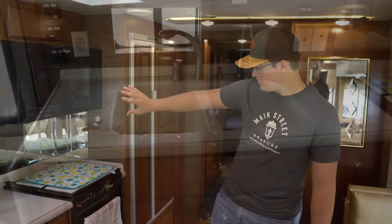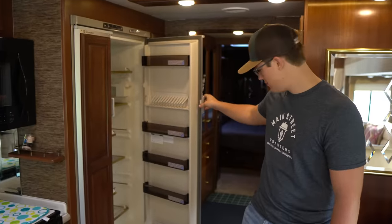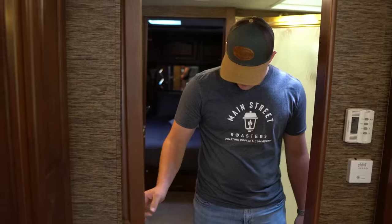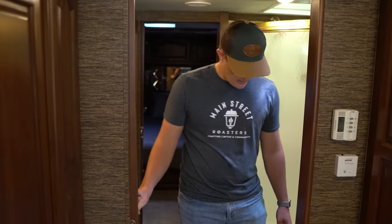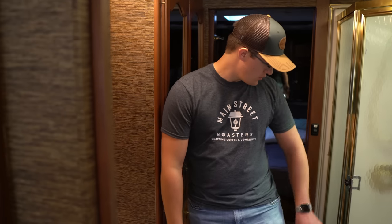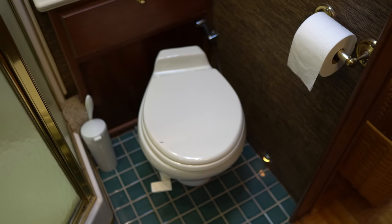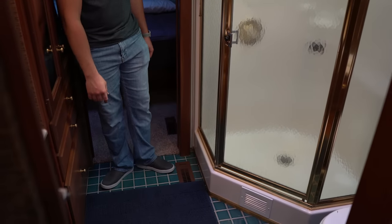The kitchen here is all original — even the fridge is still the original fridge and it still works like a champ. The flooring is original too. This thing has pocket doors all the way through to the bathroom. The only thing that changed in the bathroom is the wallpaper. That flooring's original, the shower's original, same toilet — everything's the same in here. I can't believe the flooring is original.